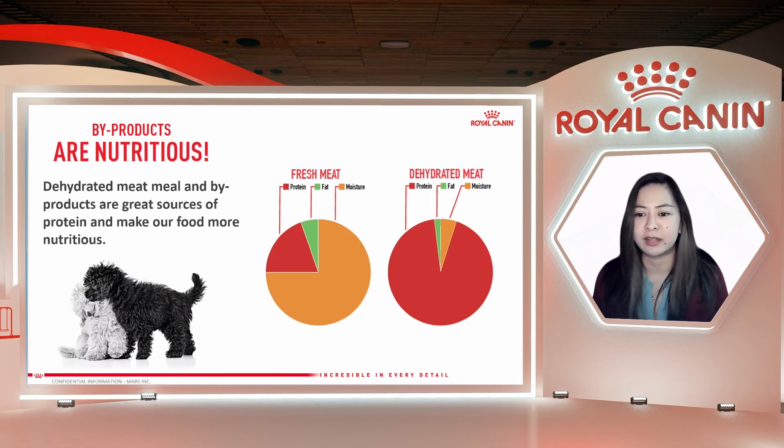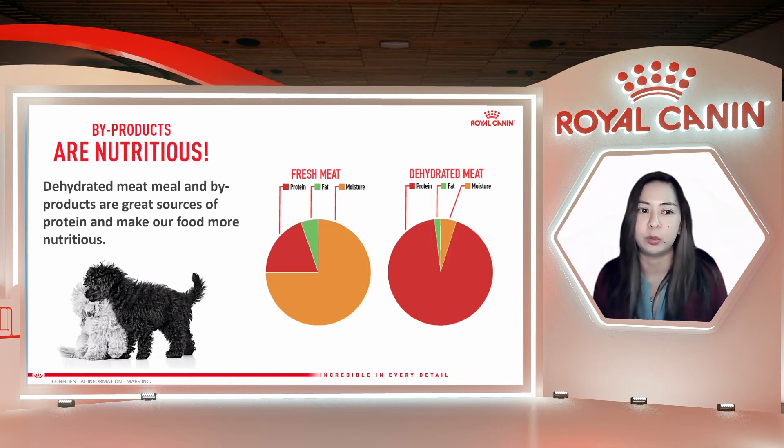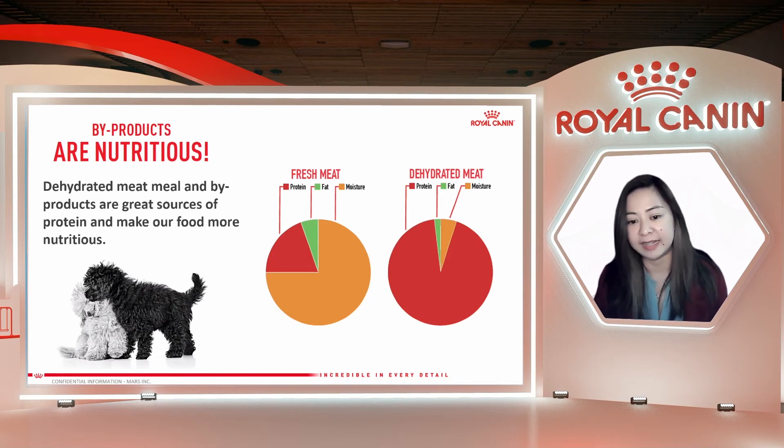Proteins, vitamins, and minerals that are essential to the health of your pet are found in abundance in byproducts. For example, heart organs are sources of taurine and L-carnitine for a healthy cardiac muscle. Liver is a source of iron and B vitamins. Connective tissues are sources of chondroitin and protein. There is also dehydrated meat meal — also a byproduct — which is simply fresh meat with the water and fat removed. Once the water and fat are removed, it is an excellent source of high-quality, highly digestible protein. At Royal Canin, we use only high-quality byproducts from validated suppliers who go through regular audits. These high-quality byproducts are not only safe and nutritious for your pet, but they also have a lower impact on the environment and are more sustainable for the planet.